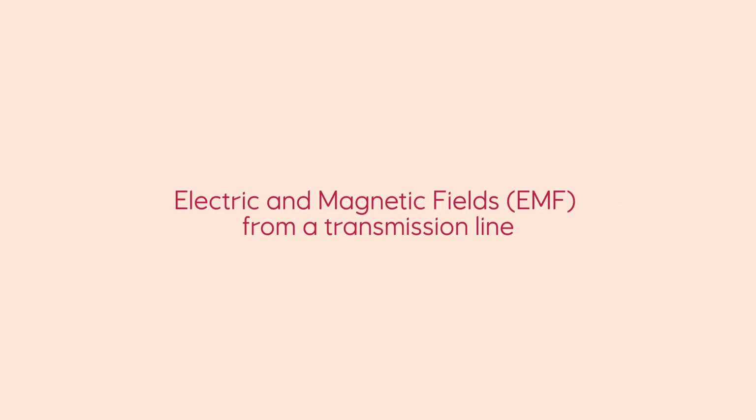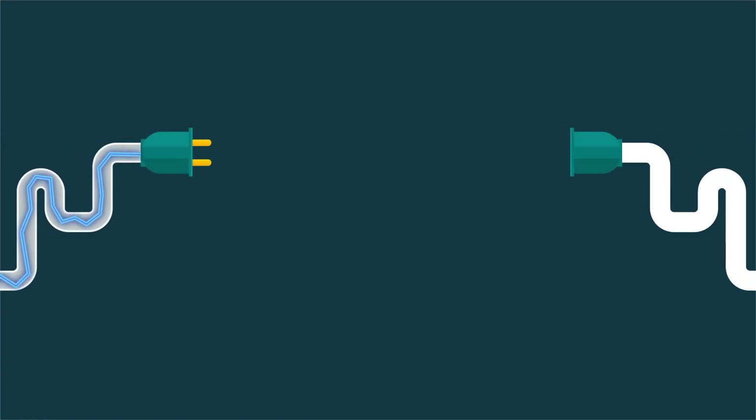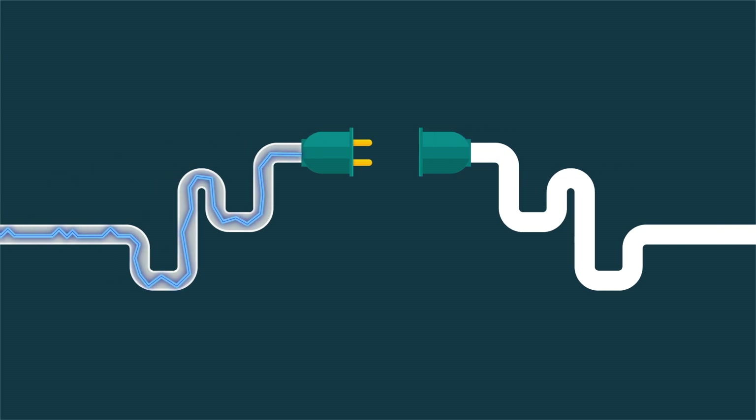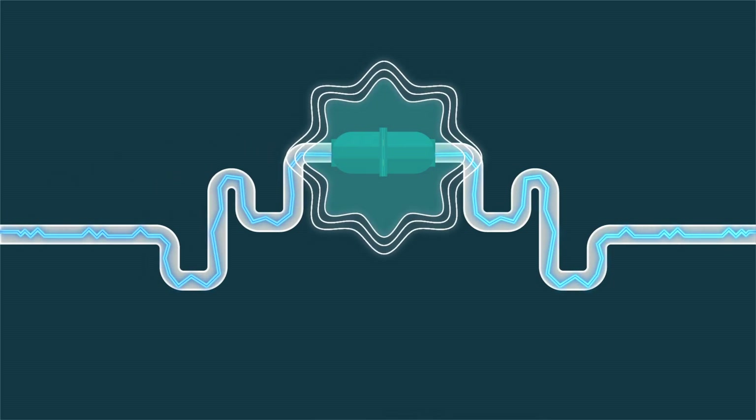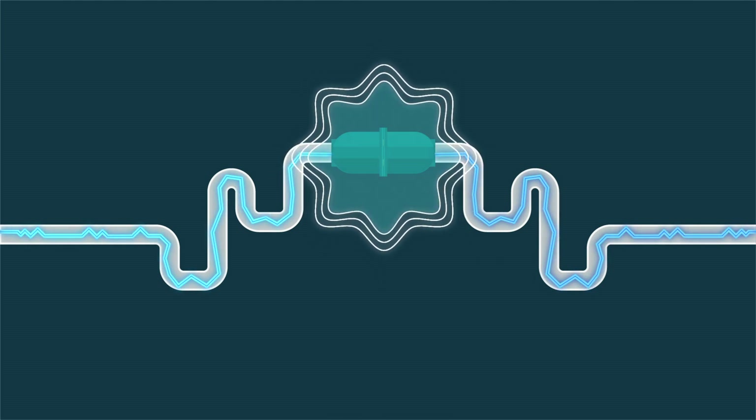Electric and magnetic fields, EMF, are produced by any source that generates, transmits, or uses electricity. In North America, EMF from these sources have a frequency of 60 Hz, and are sometimes referred to as extremely low frequency or power frequency EMF.